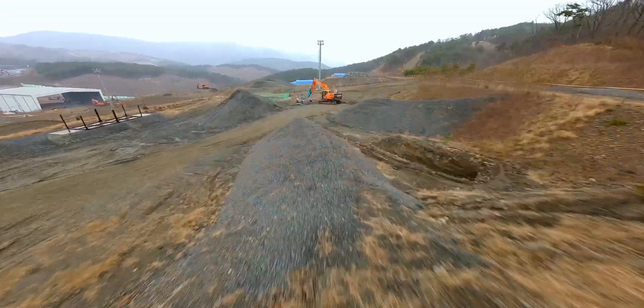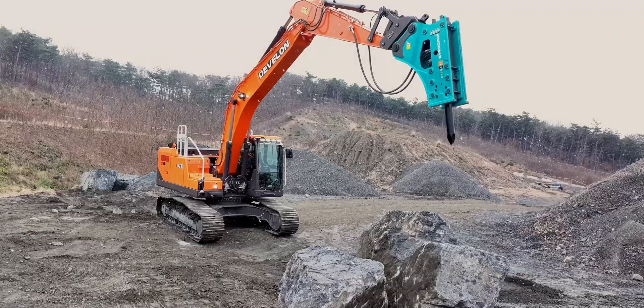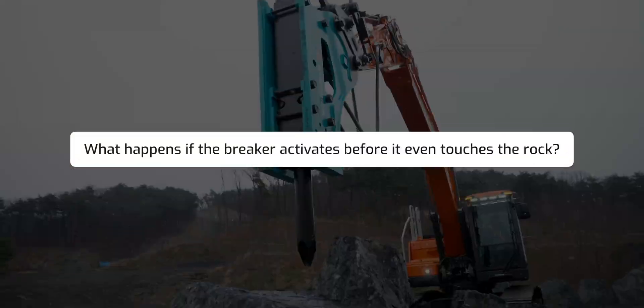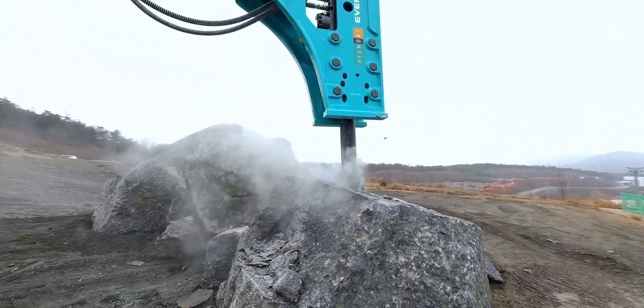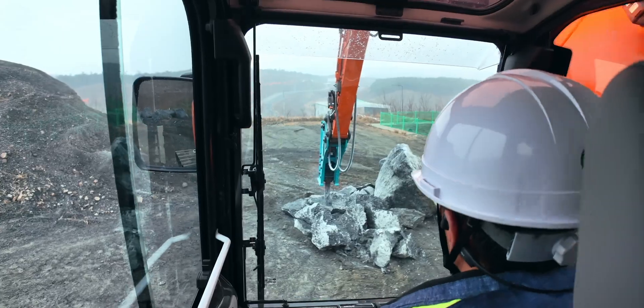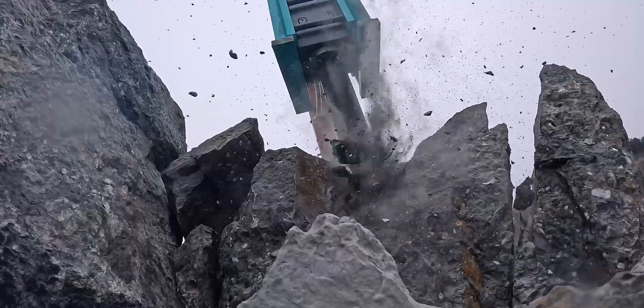One of the most important aspects of hammer operations is safety and equipment protection. If the breaker activates before it even touches the rock, it can shorten the equipment's lifespan, waste fuel, and increase operator fatigue. Additionally, the risk of safety accidents due to idling or flying debris also increases.